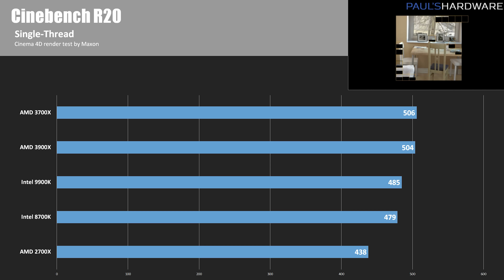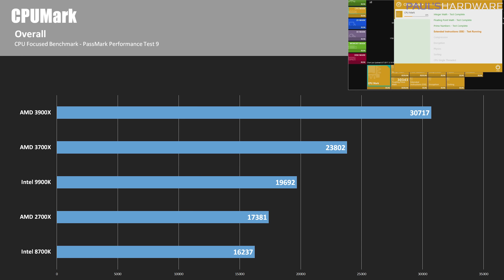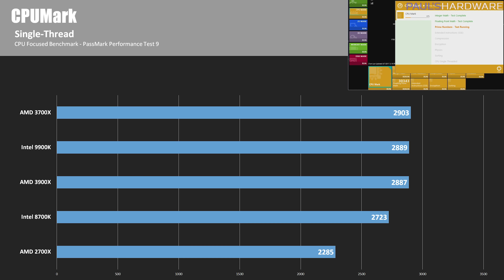Next is CPU Mark, part of the Passmark performance suite. The 3900X scores over 30,000 compared to the 9900K's just under 20,000 — more than 10,000 points higher. The 3900X is about 36% faster than the 9900K and 47% faster than the 8700K. In the single-thread test, the 2700X scored 2,285 while the 3900X and 3700X score around 2,900. The single-thread results look favorable for Ryzen 3000, but I think this is partly because these are shorter tests where the CPUs hit higher boost frequencies. Under sustained load, as we'll see in gaming, the Ryzen CPUs won't sustain quite as high frequencies.